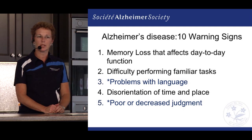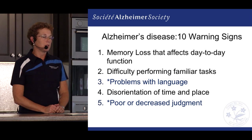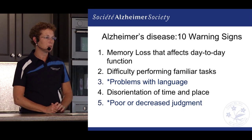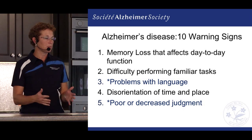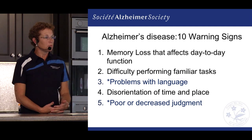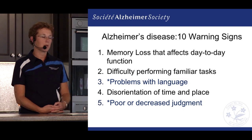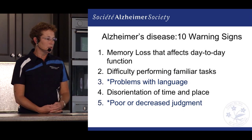We might also see some difficulties with disorientation to time and place. That could be in a very familiar setting — someone with early onset Alzheimer's disease might become overwhelmed if separated from their loved one in an unfamiliar environment. We may even see someone getting lost on their own street because familiar landmarks suddenly become unfamiliar and they're not able to remember them.